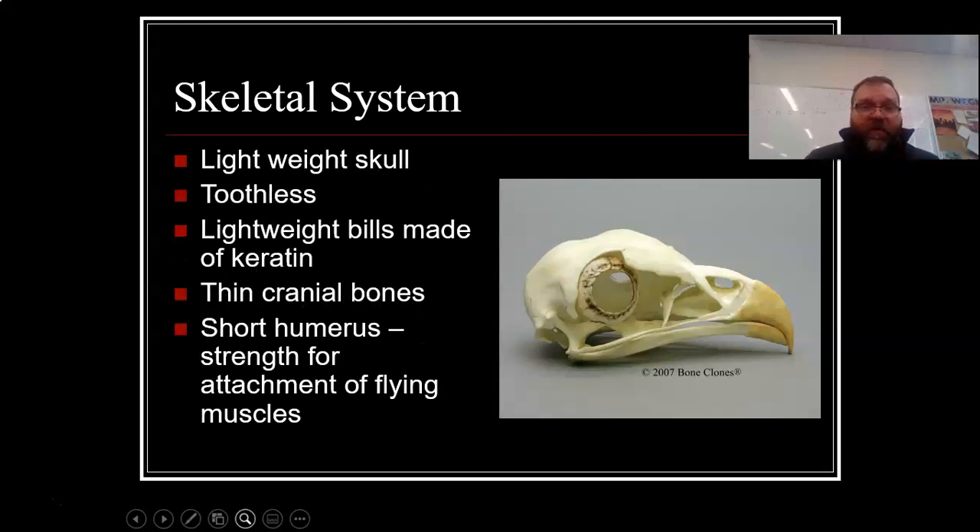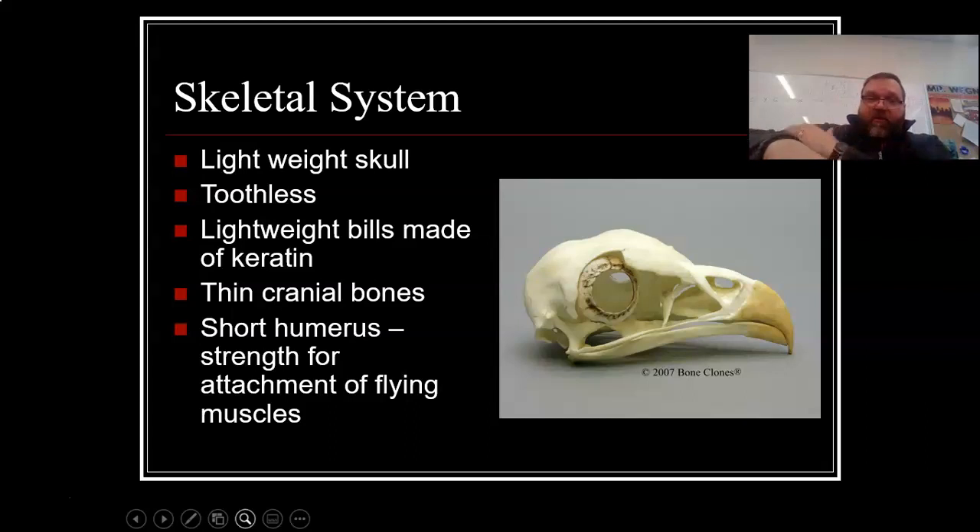They also have lightweight skulls — they are toothless, no teeth. Lightweight bills are made of something called keratin, which is the same thing found in nails. They have thin cranial bones and a short humerus, which provides strength for attachment of flying muscles. The humerus, of course, is in the arm — that would be our upper arm. That's where the other flight muscles attach, not only to the chest and keel, but also to the humerus, necessary for flight.